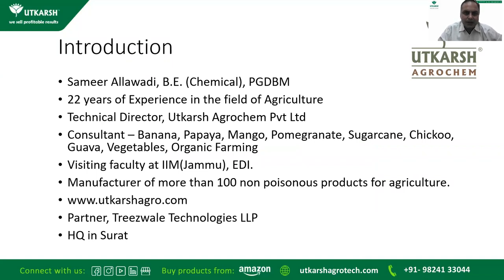A little introduction about myself: my name is Samir Lavadi. I have done BE in Chemical Engineering and a postgraduate diploma in Business Management. I have 22 years of experience in the field of agriculture as a consultant. Currently I am Technical Director of Utkarsh Agro Game Private Limited, where we provide consultancy for various crops like banana, papaya, mango, pomegranate, sugarcane, chiku, guava, vegetables, organic farming, etc. I have also been a visiting faculty at various institutes. At Utkarsh we manufacture more than 100 non-poisonous products used for agriculture, hydroponics, aquarium plants, etc. For more details you can log into www.utkarshagro.com. I also own another company called Trees Valley Technologies LLP, where we plant, nurture, and supply big trees and do landscaping. Both our companies are headquartered in Surat.